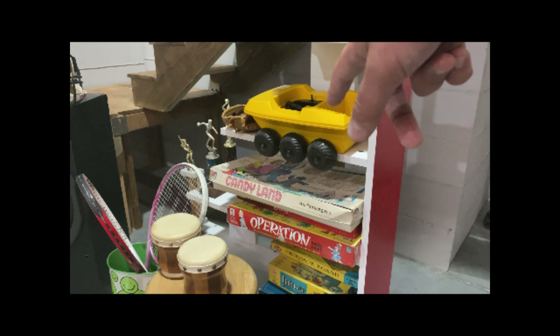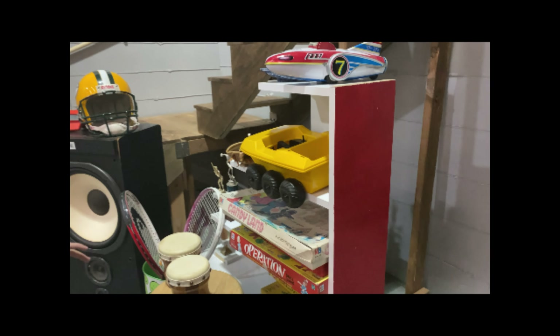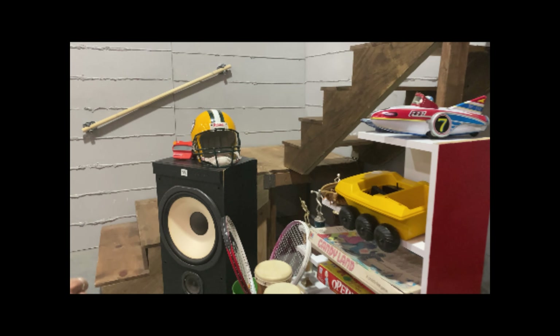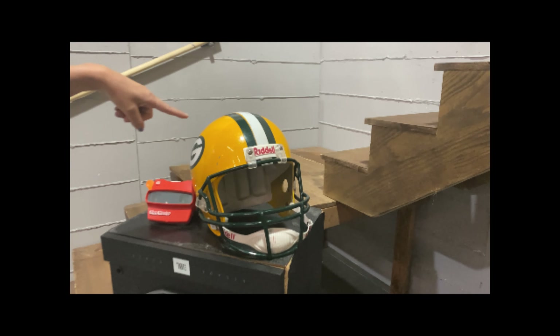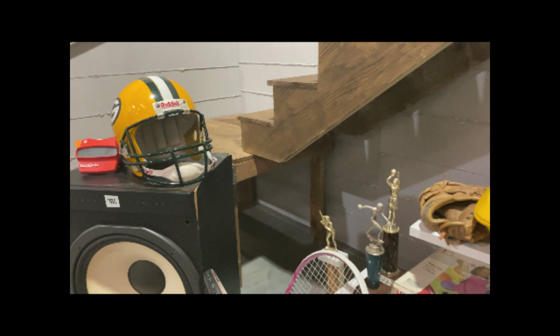Do you think Eric's private stash is in the Candyland box? I don't know — I'm not going to touch it and get in trouble. All that stuff is glued down. Look at the Meathead for Kelso — that's so good.